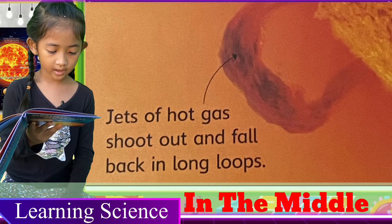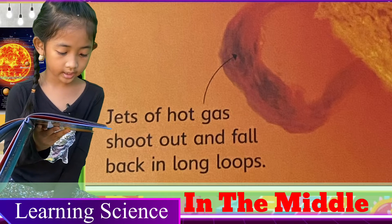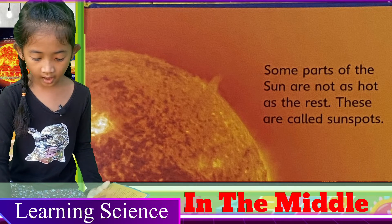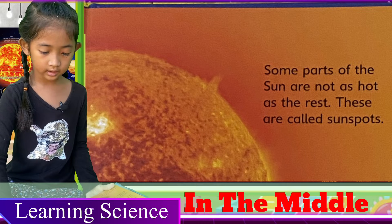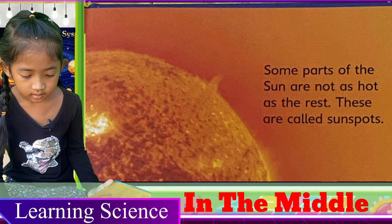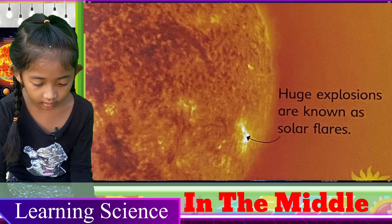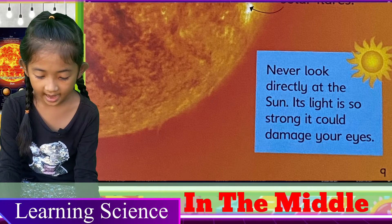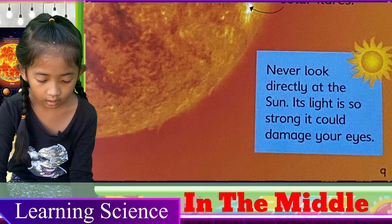Jets of hot gas shoot out and fall back in long loops. Some parts of the sun are not as hot as the rest — they are called sunspots. Huge explosions are known as solar flares. Never look directly at the sun.